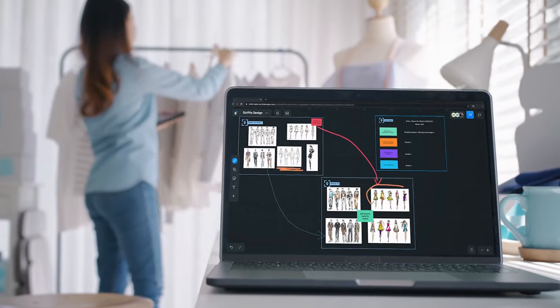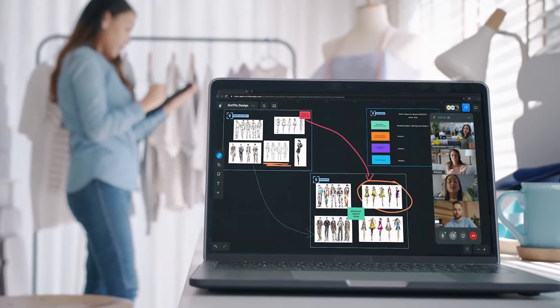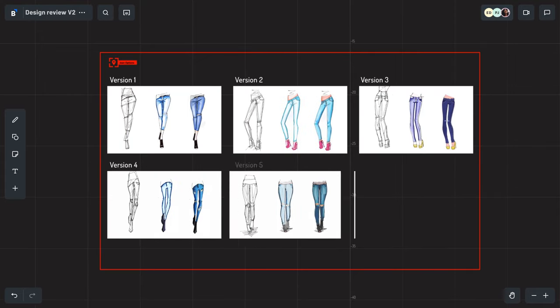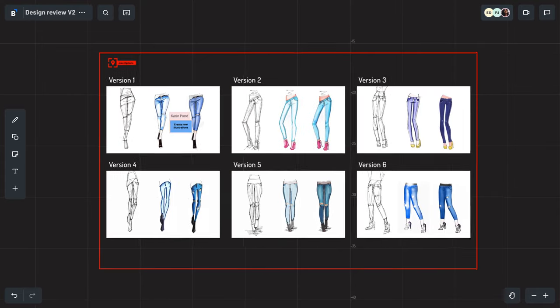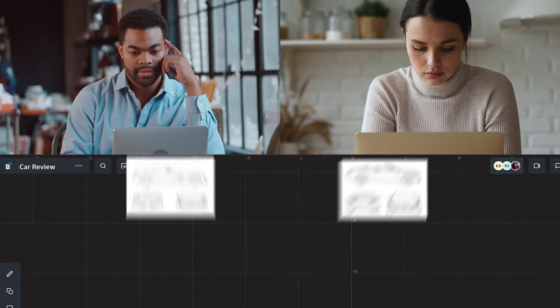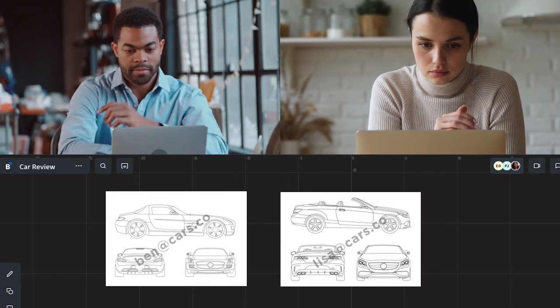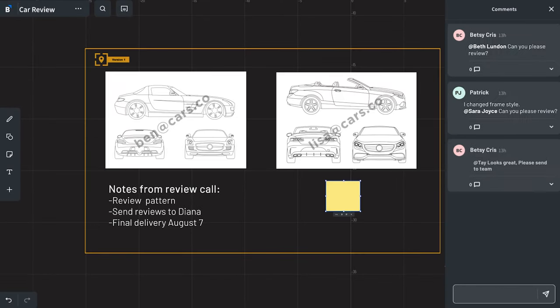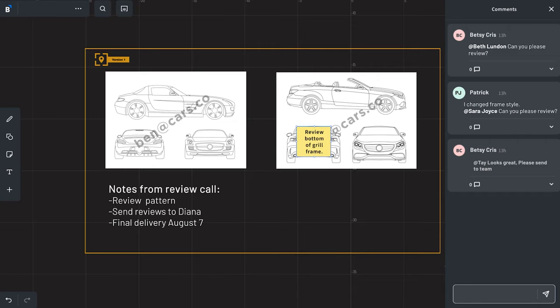BlueScape is a virtual workspace that brings your creative team together no matter where they are in the world. All your work is right in front of you. No more diving into folders and dealing with naming and versioning issues that slow you down. Share and review designs in a secure space and add watermarks for an extra layer of security. Speed up follow-ups and cut down on miscommunications by adding feedback and notes directly to your work.